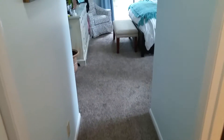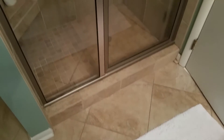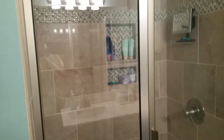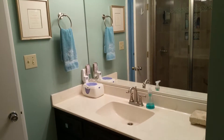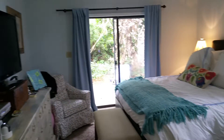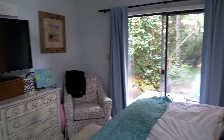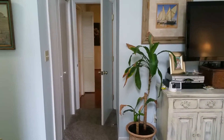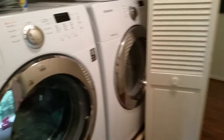Coming into the master bedroom, the bath is to the right with a stand-in shower, newly done. The master bedroom has three entrances: sliding glass to the outside and the deck, to the guest rooms, and from the direction we came from the living area. Coming out of this bedroom to the hall also gets you to the washer and dryer.